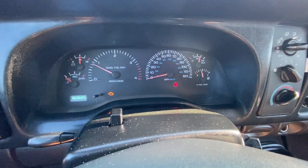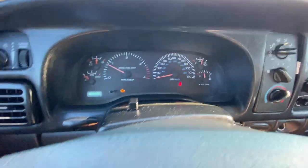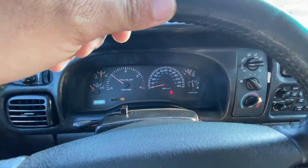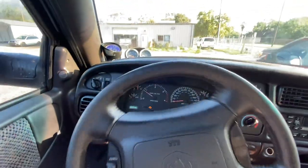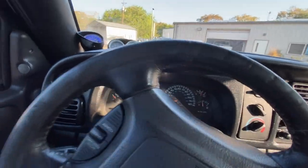Here we got our flashing brake indicator — just lets us know our parking brake's on. Releases without an issue. The clutch feels nice in this one, not getting any crazy throwout bearing noise or anything.